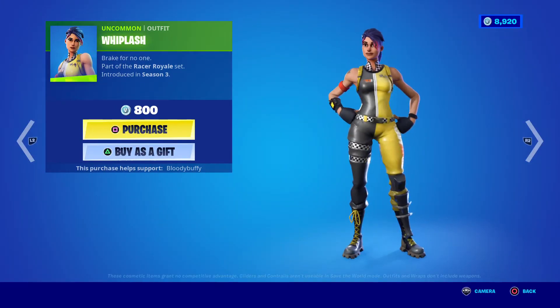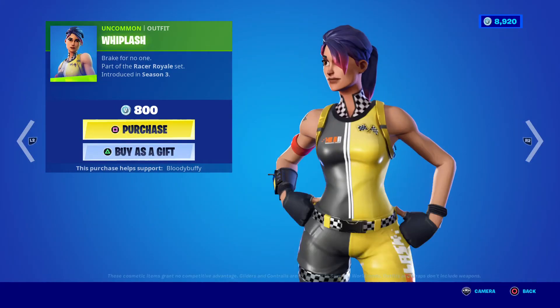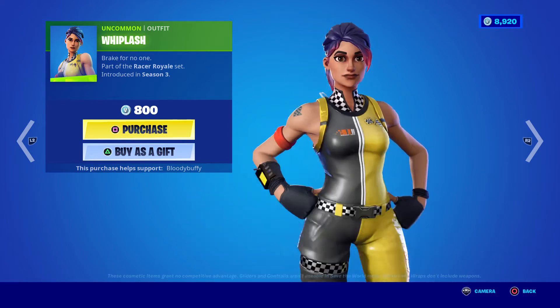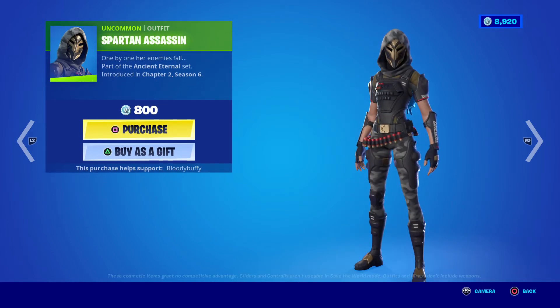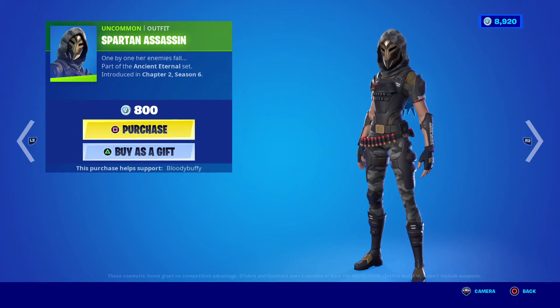We have Whiplash — I was thinking of getting this last time. Should we? I don't know, quite like that one. 29 days. Spartan Assassin, 29 days — everyone is 29 days today.